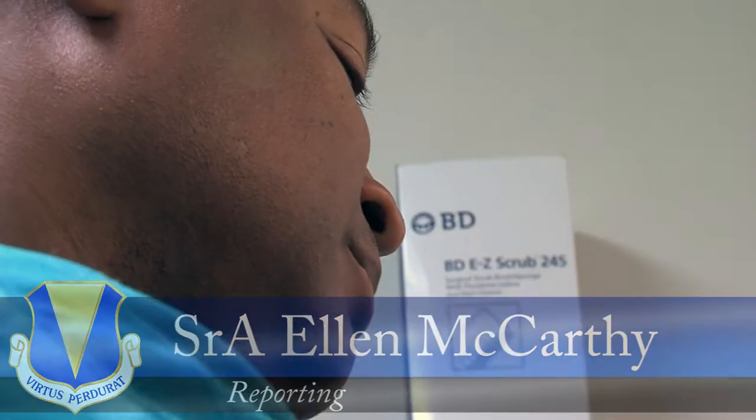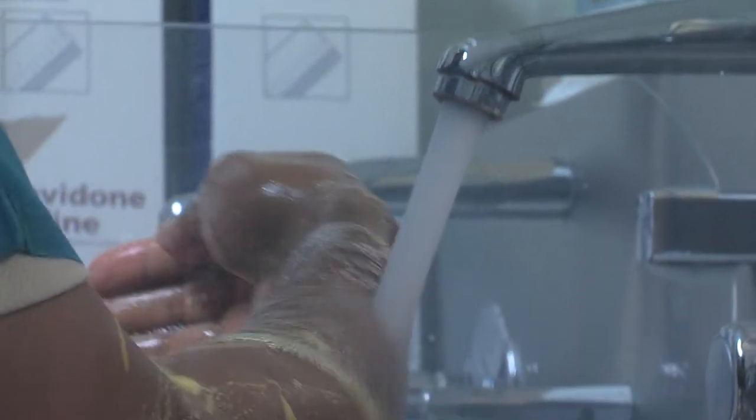Surgical Technician Week is a time to honor those who serve in the medical field as assistants to the surgeon, but there's a lot more to it than that.